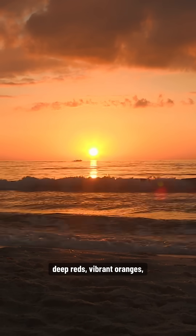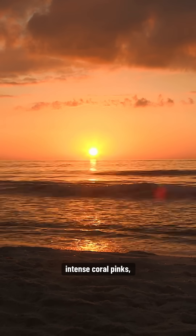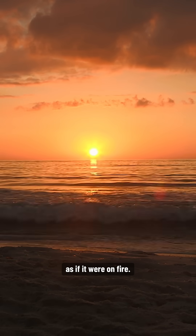Deep reds, vibrant oranges, intense coral pinks, cotton candy skies — as if it were on fire.